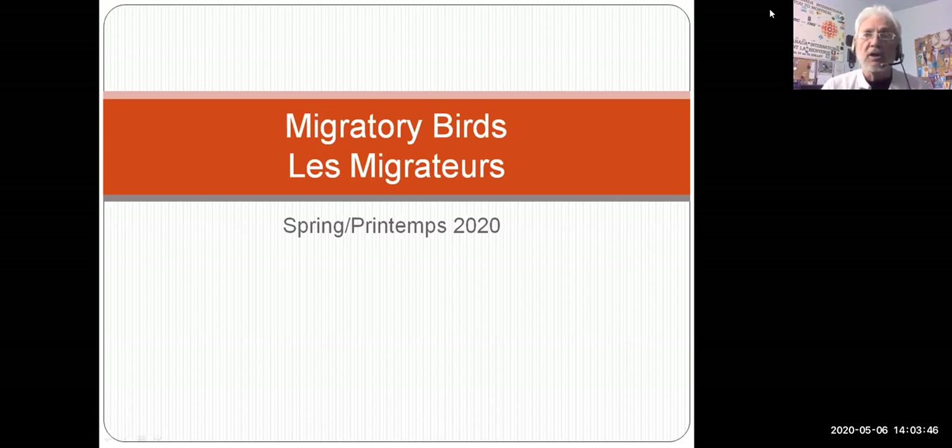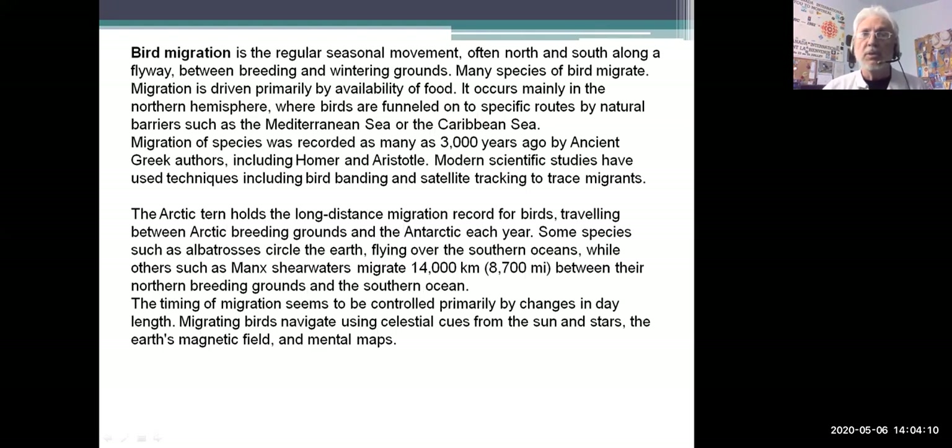Today we're going to be talking about a really exciting part of bird watching and we're in the midst of it right now — it's migration period. We're going to be looking at migratory birds for the springtime. We have got a lot of pictures and sounds for you to hear as we go along, but I thought I'd start by telling you a little bit about bird migration.